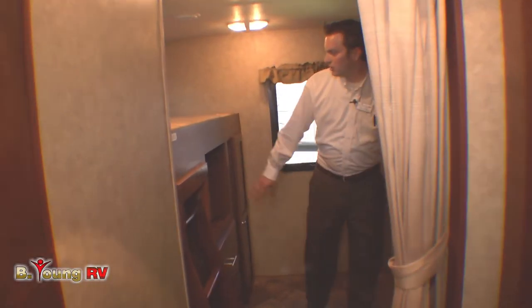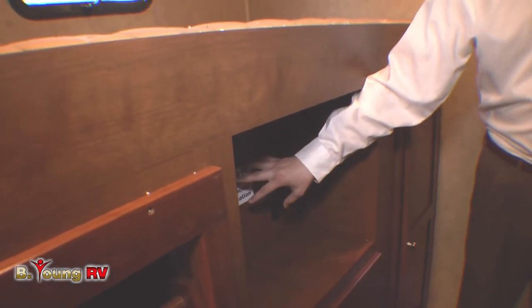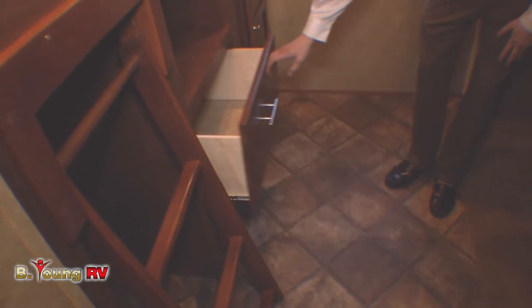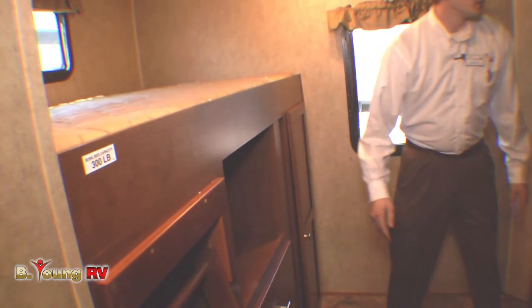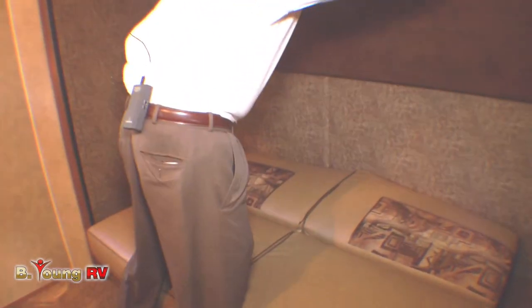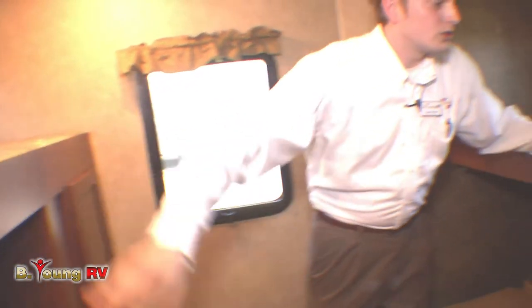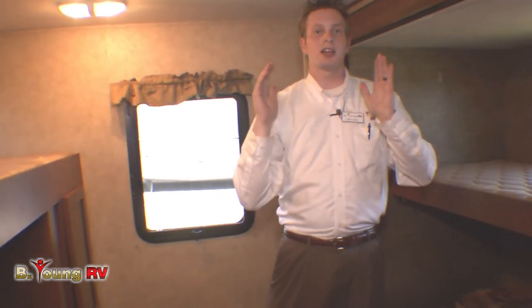Right here we've got our bunkhouse. You've got an LCD TV mounting bracket right here for the kids — if it's a little rainy out and they don't want to go play, they can stay in here. You've got huge dresser drawers right here for all their clothes, plus a good-size closet for all their jackets. Over here you've got your lounging area for the kids, which also folds into a bed, and a top bunk that comes down into a bed as well. So you've got three beds in the bunkhouse, plus the dinette that folds down, the jackknife sofa in the living area, and the queen bed up front.